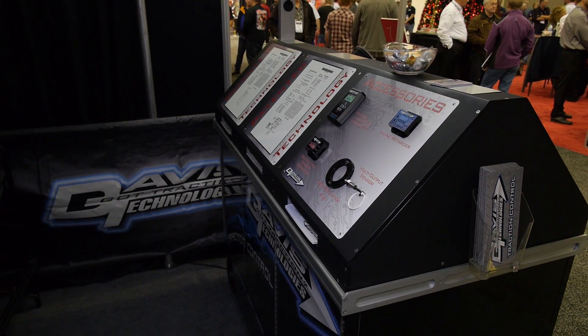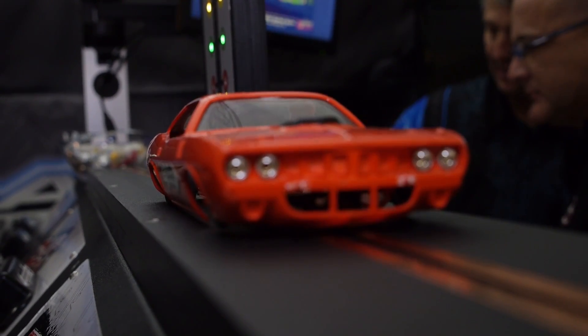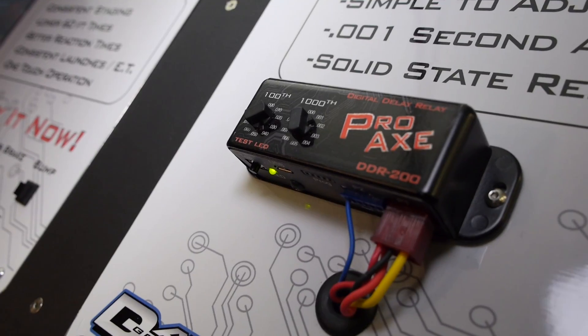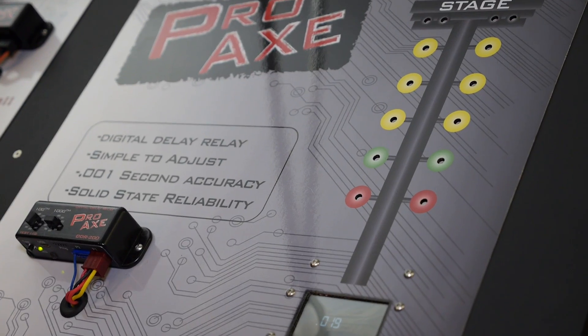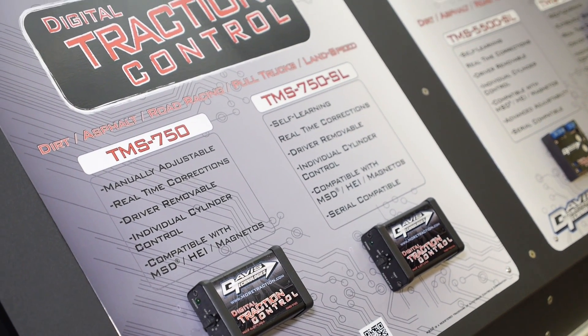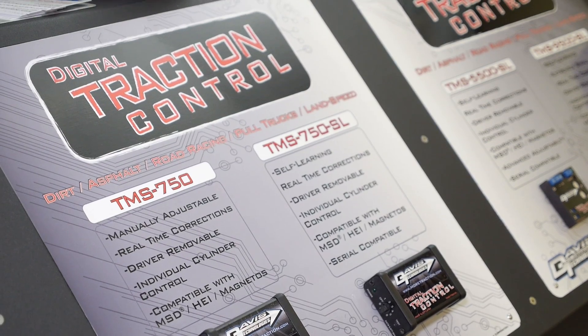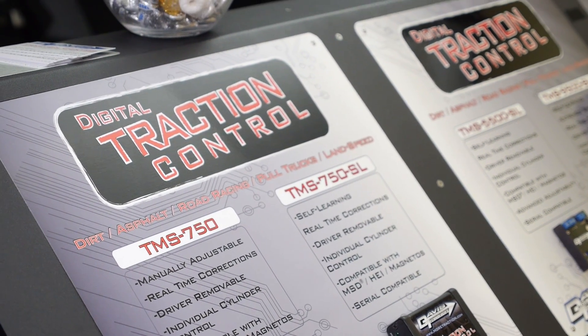We've got a lot of different products. We've got our bump box that's been out for a while — the turbo guys really like that, lets you bump in the beams, very popular. We've got a little device called a Proax, it's a simple little delay box. And we've got our traction control we've had for years — a self-learning traction control. It monitors wheel spin by looking at the rate of acceleration of the driveshaft, learns and updates that rate every revolution, then measures every eighth of a turn. So if it sees a sudden spike in one eighth of a turn of the driveshaft, it knows it just slipped the tire.